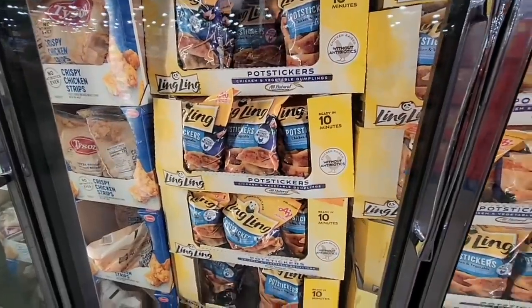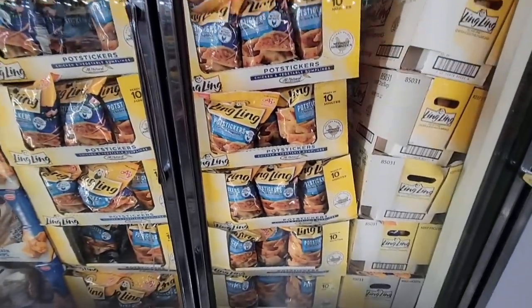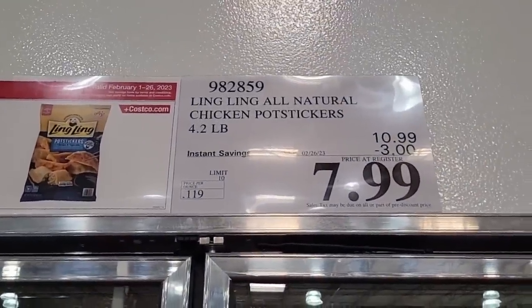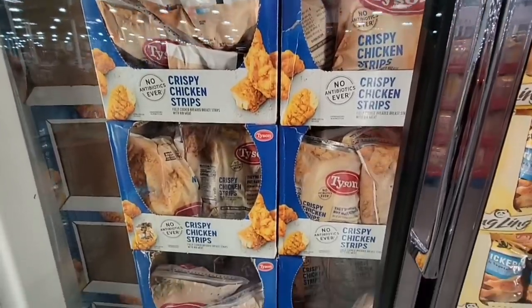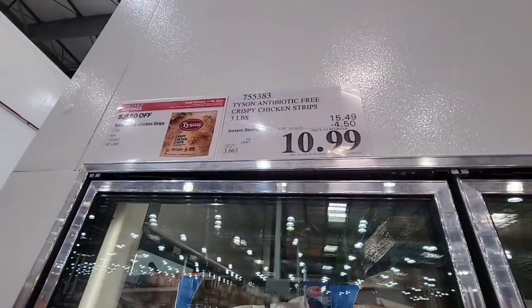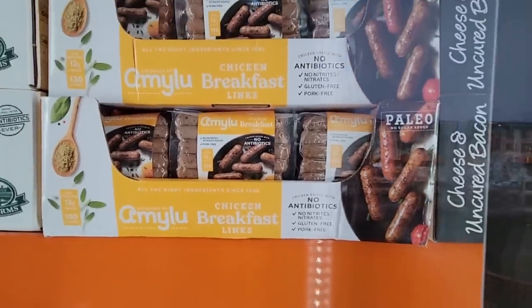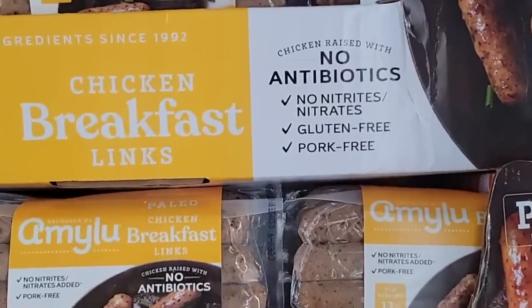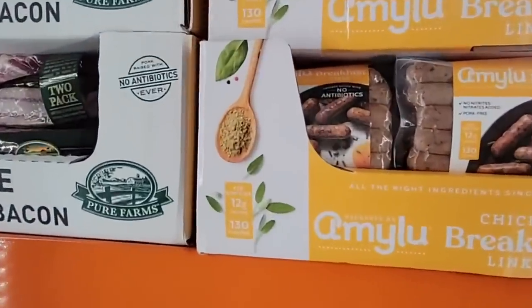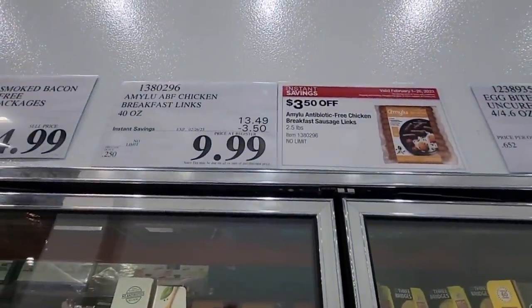Pot stickers — I do like these; they cook up so quick. It's a good deal for $7.99. Then you have Tyson crispy chicken strips on sale for $10.99 for three pounds. And Amy Lou chicken breakfast links — gluten-free, pork-free, no nitrates. These are always kind of nice. Now this is over with the bacon area, which makes sense. $10 after $3.50 off.